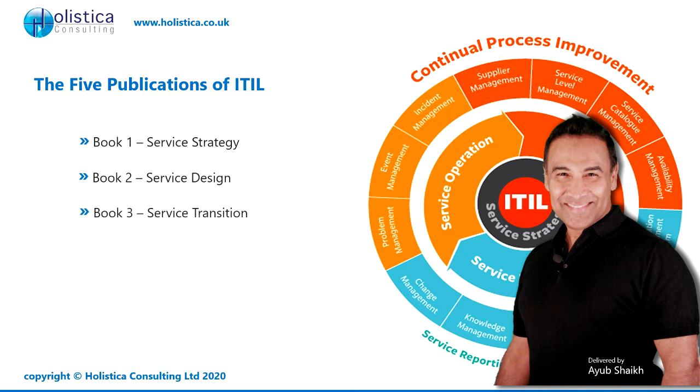Book three shows you how to do the transitioning over to the new way of working — how can we maintain our IT services delivery whilst we're transitioning over to a new way of working? Book four is much more about ongoing operation — how can we optimize our daily delivery to ensure excellence in our IT processes?